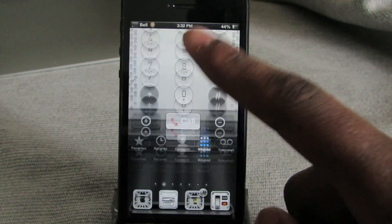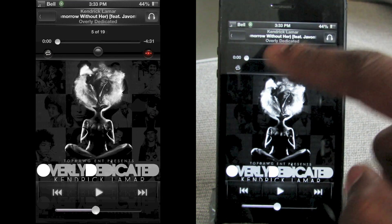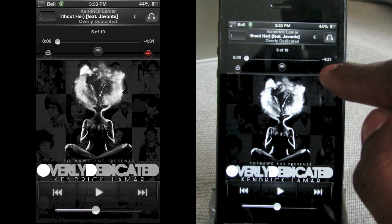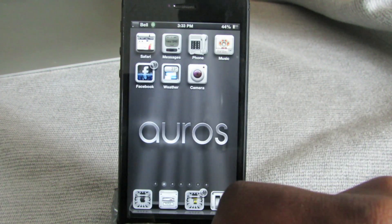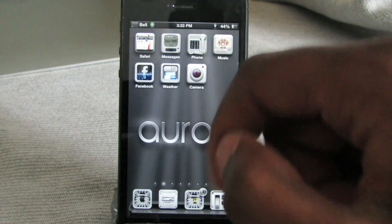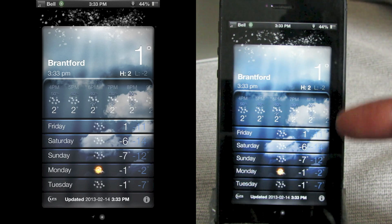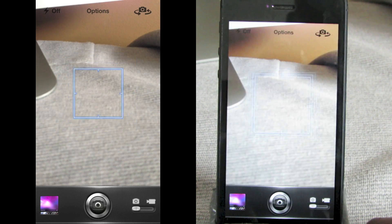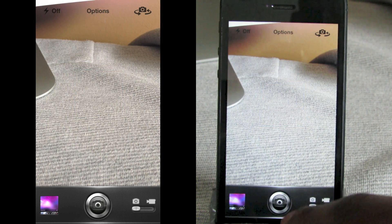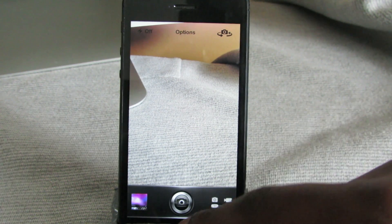In Music pretty much everything is black and you've got customized icons like shuffle and others that have all changed. There's no customization for Facebook. Weather looks really nice — definitely liking that style. Camera is a little different: you've got a really nice button for taking pictures and the bottom is black as well.